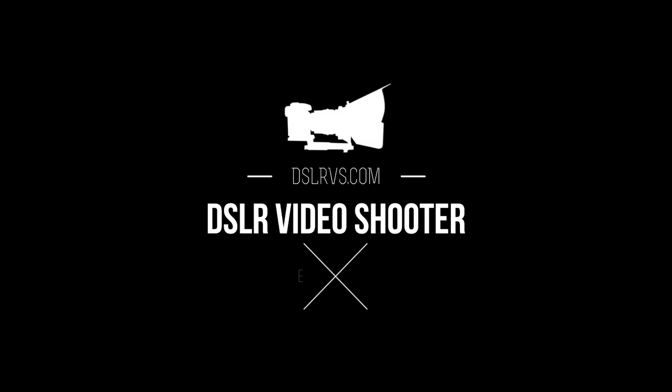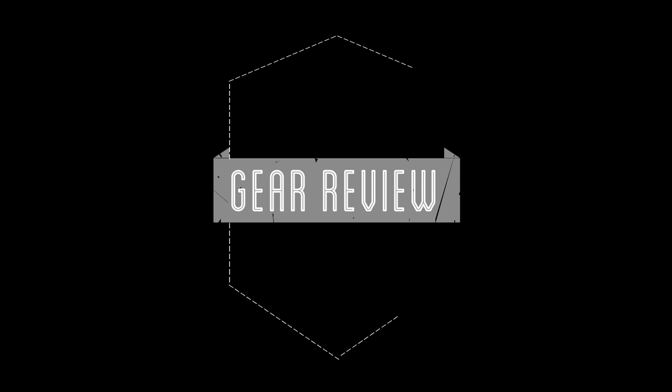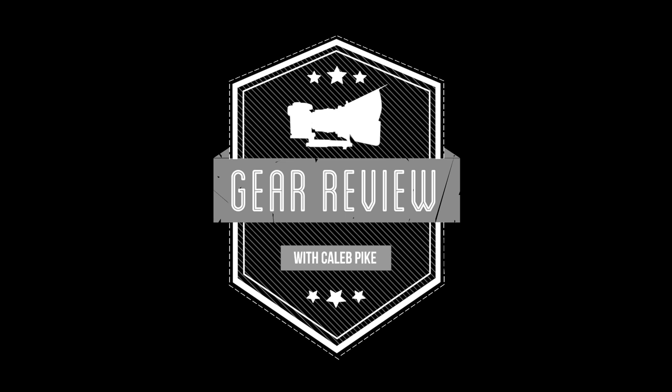This is Caleb with DSLR Video Shooter, and today we're going to talk about my favorite things from 2016. 2016 was an amazing year — lots of interesting things came out. In this video, I want to talk about some of my favorite things, not necessarily that came out in 2016, but things that I really enjoyed when it comes to equipment and tools.